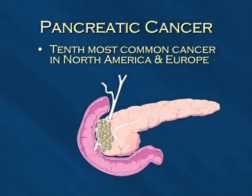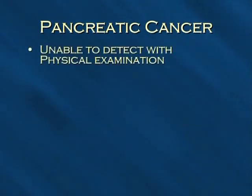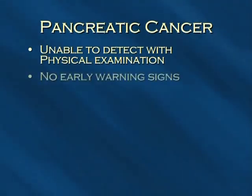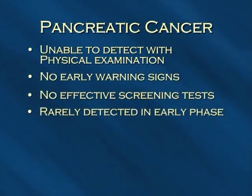Pancreatic cancer is the tenth most common cancer in North America and Europe. Because the pancreas lies deep in the abdomen, a doctor performing an examination on a patient would not be able to feel a pancreatic tumor. Pancreatic cancer has no early warning signs and there are no effective screening tests for a doctor to recognize this problem when still in the early phase. As a result, pancreatic cancer is rarely discovered near the beginning of its growth, and many times the diagnosis is not made until the cancer has spread to other parts of the body.